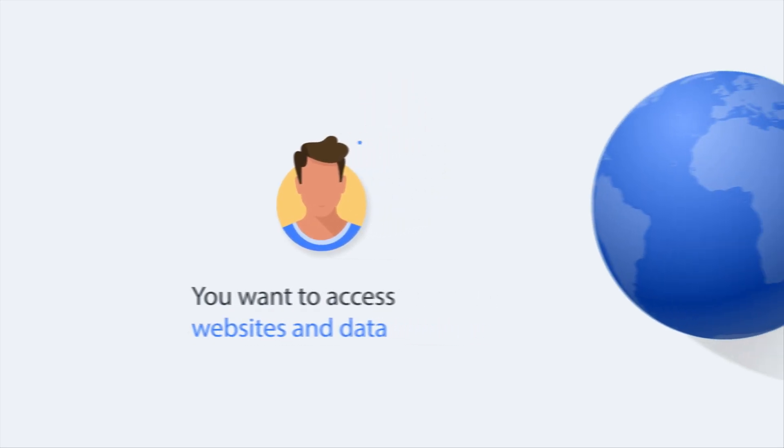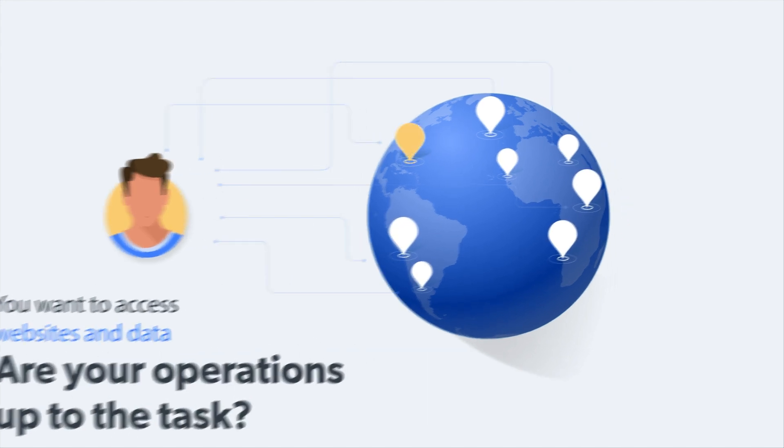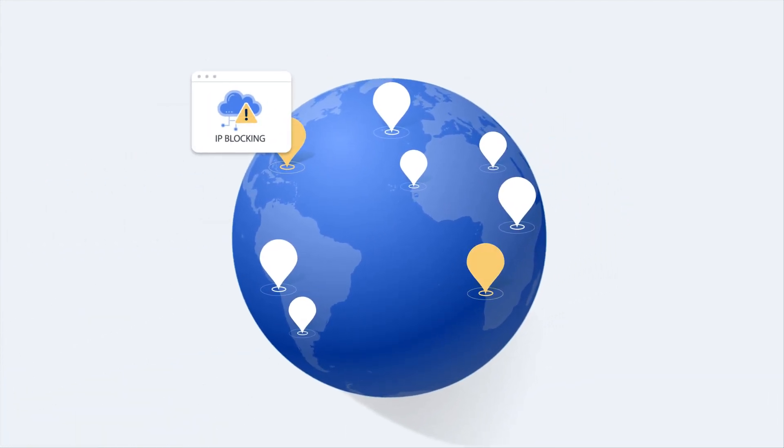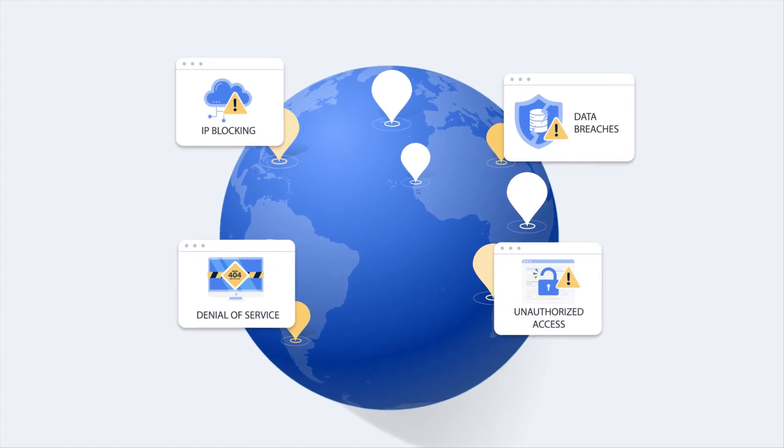You want to access websites and data around the world for your business. But are your operations up to the task? If you struggle with IP blocking, unauthorized access, denial of service, or data breaches, they may not be.